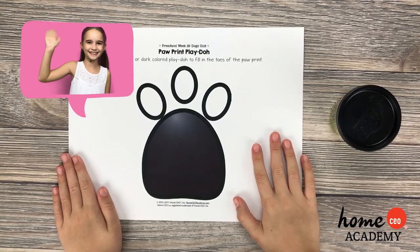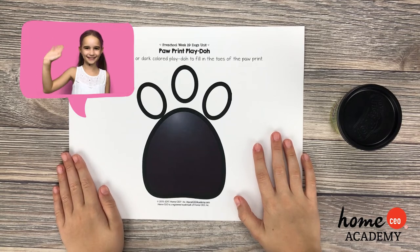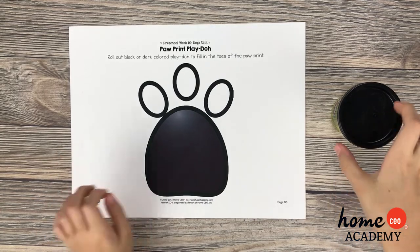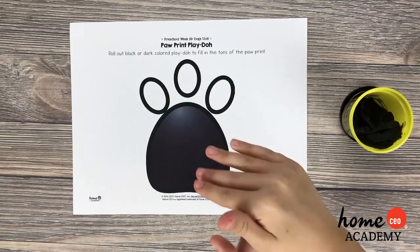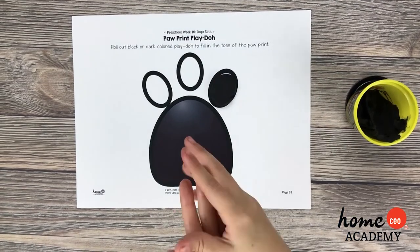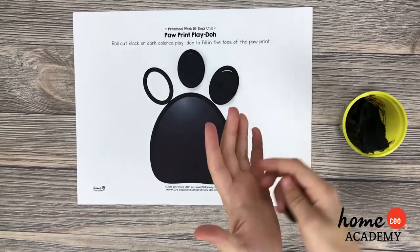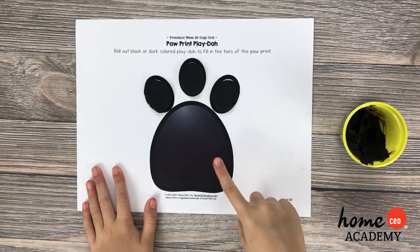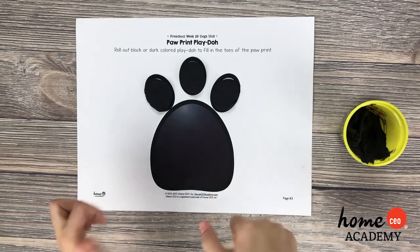Friends, it's Play-Doh time! Today we are going to make puppy paw prints using black Play-Doh. We did it! We made our puppy paw print. Well done!